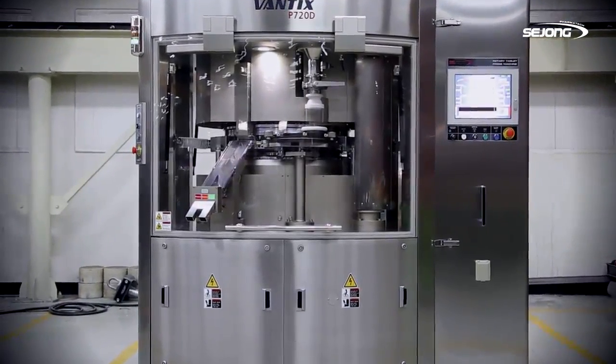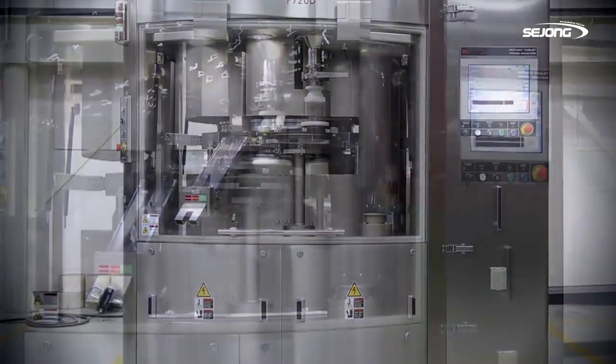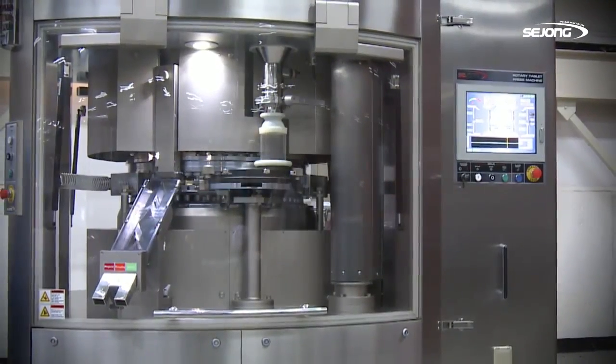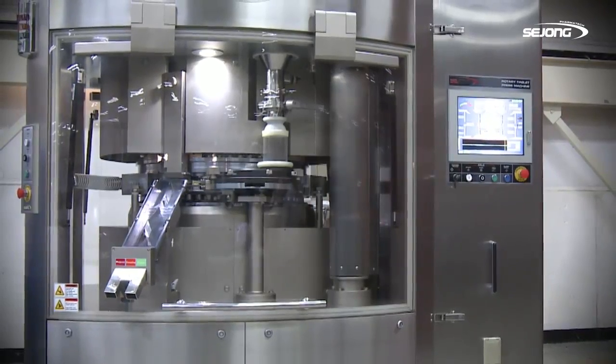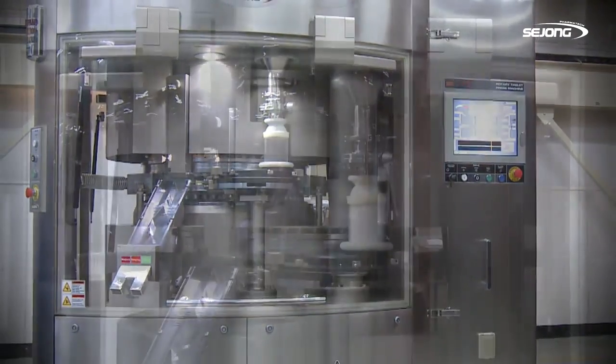Sejong PharmaTech has launched its cutting-edge double-layered tablet press machine, P720D Series, which features a user-friendly control panel and stylish exterior design in a round shape.